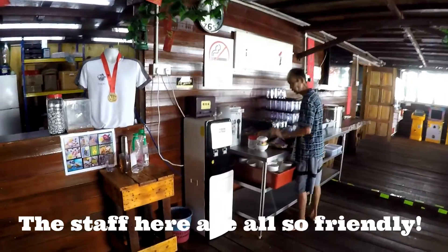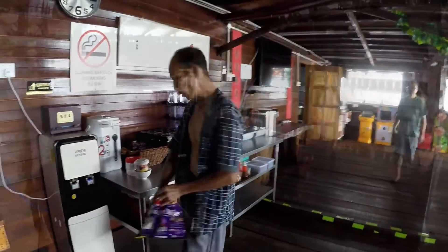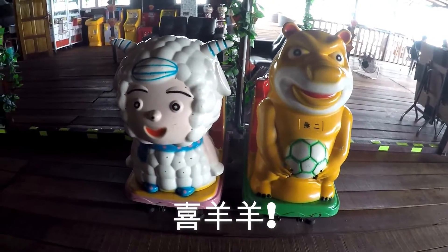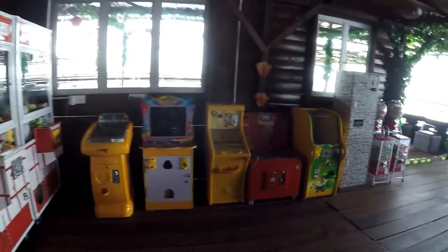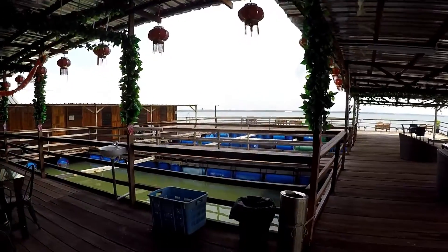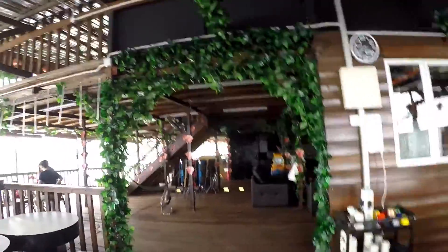They even have a pool table, and all these little mini arcade games for children. And then there's another open area. There's upstairs even? Okay let's go! This place is huge, my friends. Huge. Okay, there's a second deck. Let's go to the second deck.